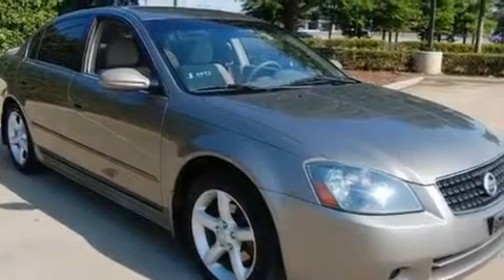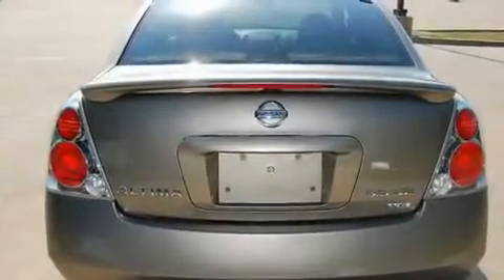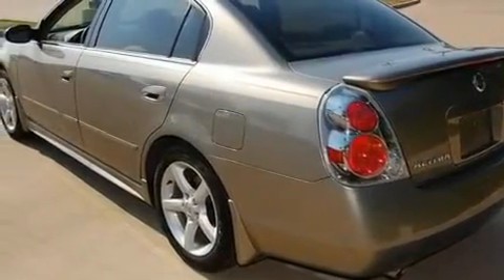Its top features include cruise control, a rear window defroster, a CD player, alloy wheels, a security system, fog lamps, an anti-lock braking system, dual airbags, rear seat child-proof door locks, and folding rear seats.